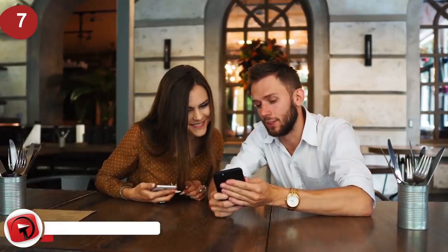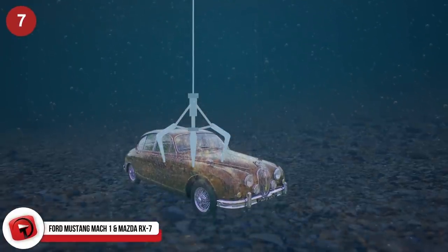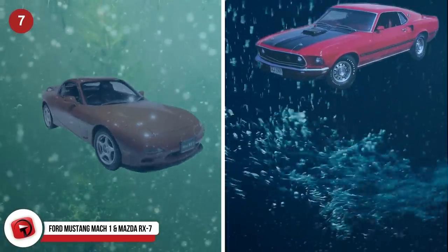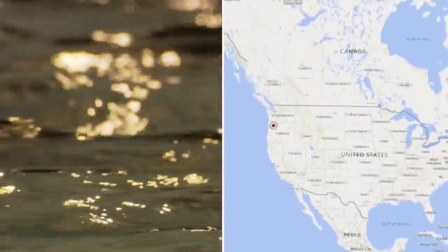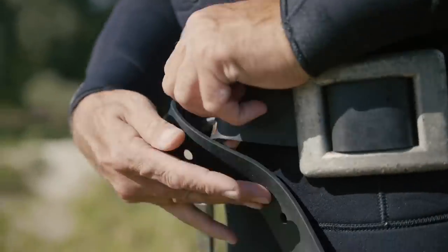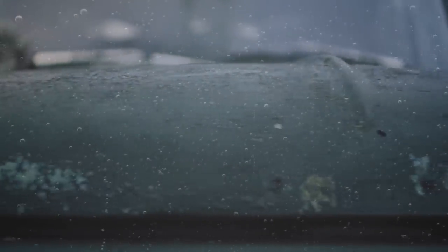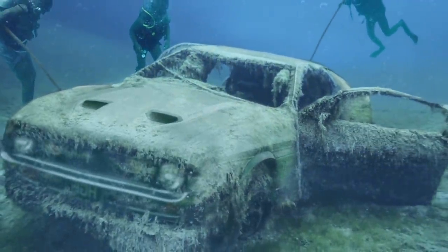Ford Mustang Mach 1 and Mazda RX-7. This is a two-for-one special. The same guys who dragged the Jaguar MK2 out of the river lifted a Mazda RX-7 and a 1973 Ford Mustang Mach 1 out of another river, this time in Portland, Oregon. Supposedly, there had been rumors of a girl who dumped her boyfriend's car into that river 20 years prior after catching him cheating. That story motivated the team to go down there, and much to their surprise, they ended up finding six vehicles submerged underwater. After being submerged for decades, it is safe to say the Mustang is never going to be restored.